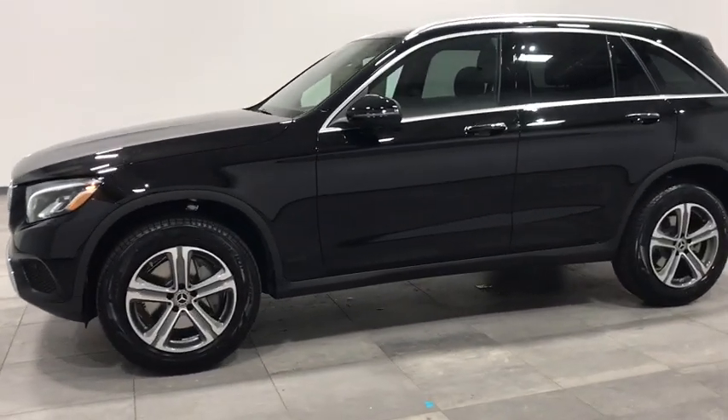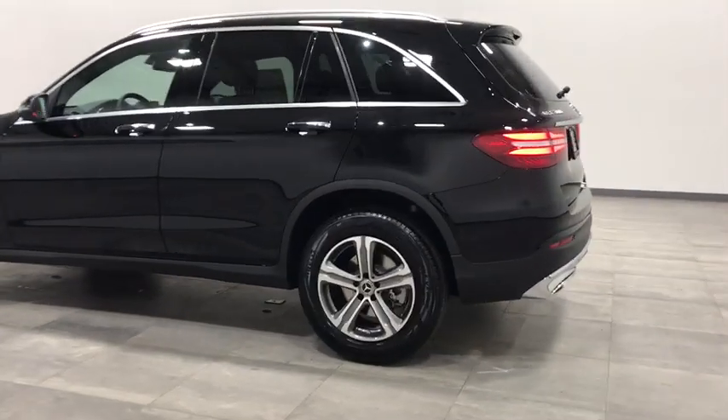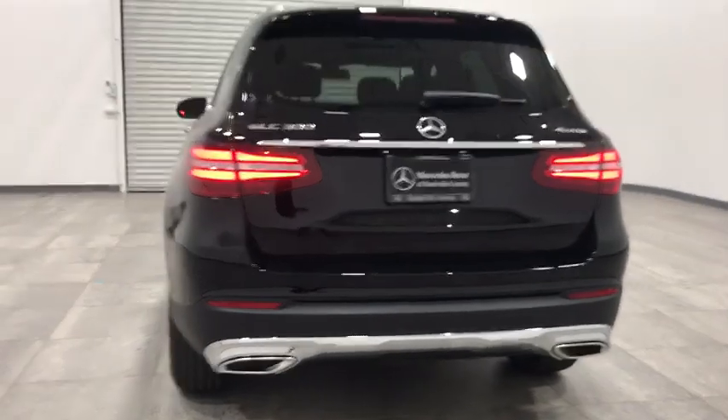All-wheel drive, power passenger seat, stability control, power liftgate, backup camera, anti-lock braking system, keyless entry, remote engine start, steering wheel audio controls, traction control.